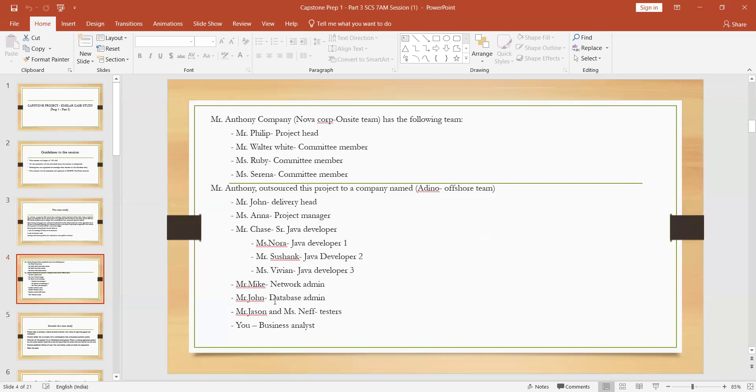Mr. Antony outsourced the project to a company. Mr. John is the delivery head, Miss Anna is the project manager, Mr. Chase is the senior developer, Miss Nora is a Java developer, and Sushank and Vivino are also Java developers. Mr. Mike is the network admin, Mr. John is the database admin, Mr. Jason and Miss Neff are both testers, and you are the business analyst.